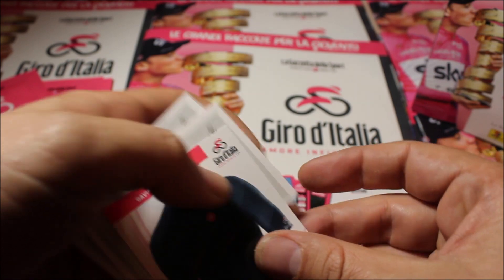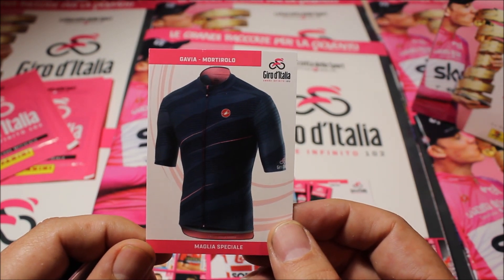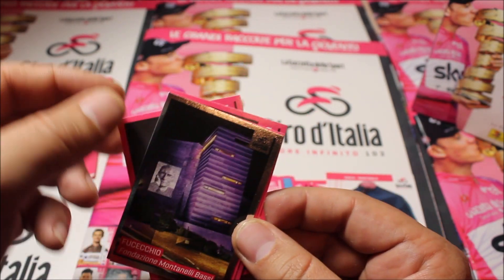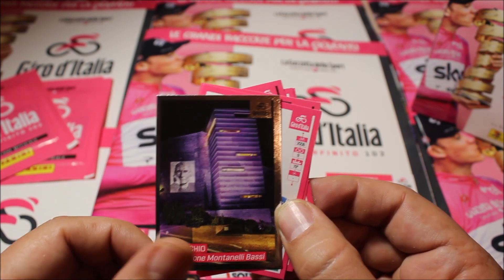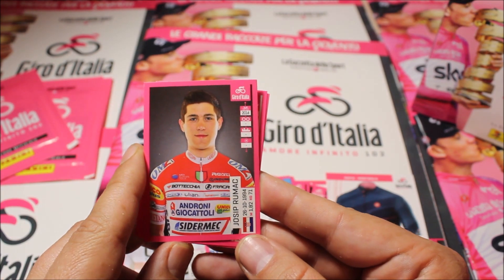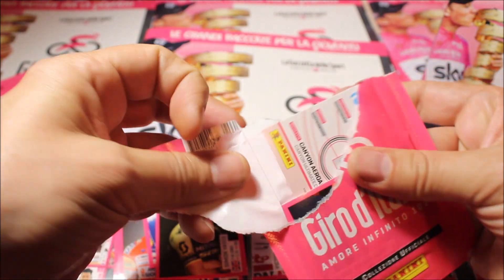Going to the second pack. We have a Gavia Mortirolo jersey — a Maglia Speciale — that's new, something I didn't know yet, which is awesome. For stickers we have a special sticker number six for the Fondazione Montanelli Bassi — a Focaccio special sticker. Then we have Fabio Sabatini, Jan Bakelants, Josip Rumac from team Androni, Peter Vakoc who unfortunately didn't start in the Giro, and Simon Yates. Quite nice cards and nice stickers — something completely different from the Tour de France set.